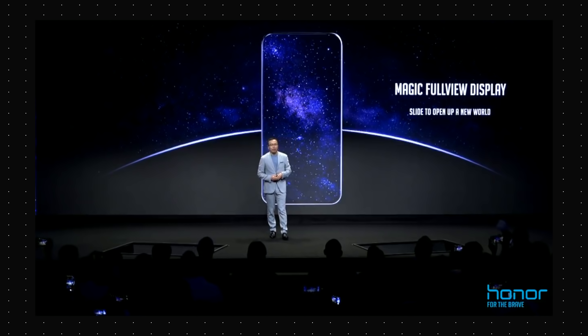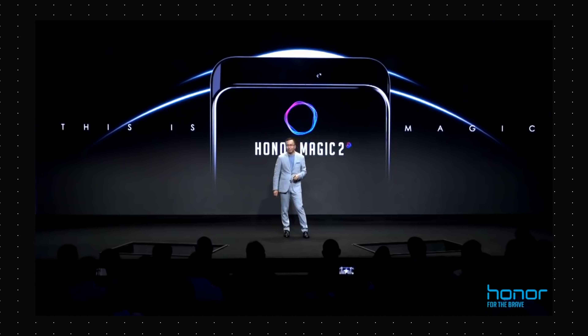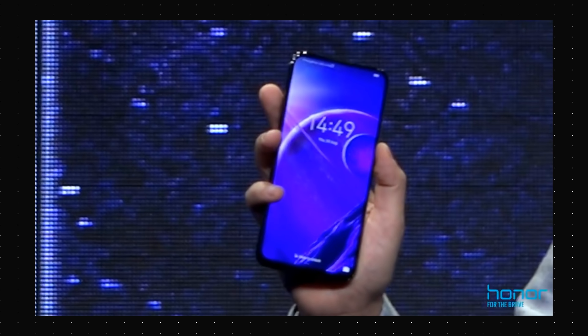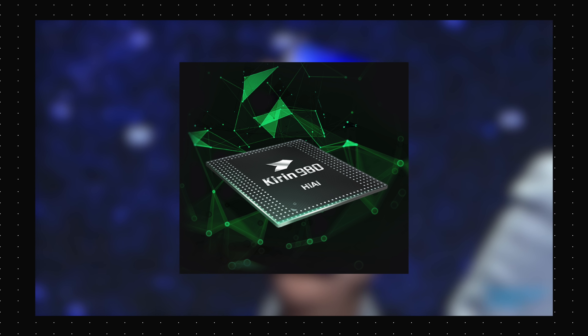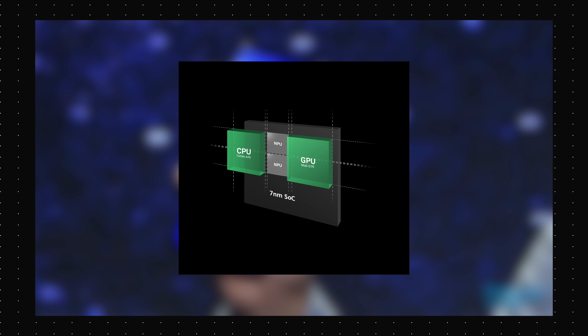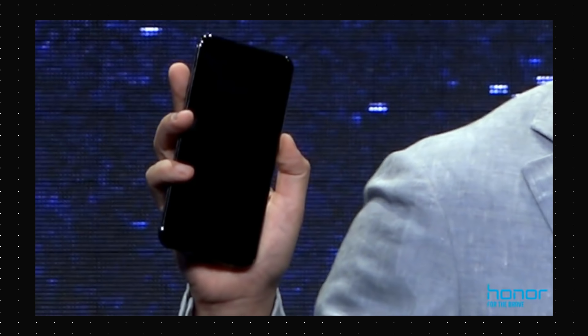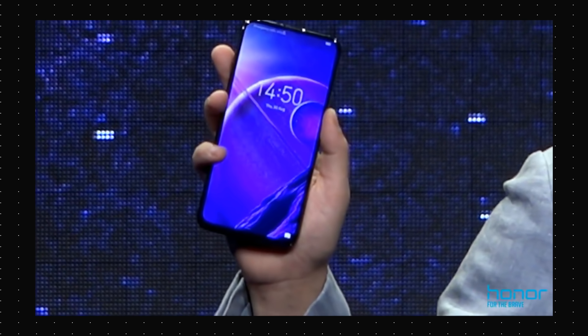There were also a bunch of phones at IFA, the most exciting of which was the Honor Magic 2. The phone was teased at the event and it will come with a truly bezel-less display that looks stunning and a manually sliding camera mechanism. Plus, the phone will come with the new Kirin 980, which is the world's first 7nm chip and apparently better than the Snapdragon 845 in every possible way. It will also feature 40W fast charging. It all sounds pretty amazing, really.